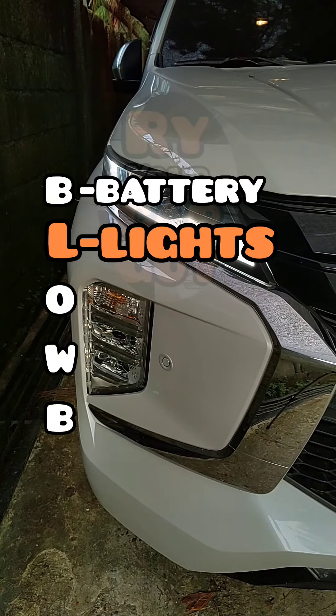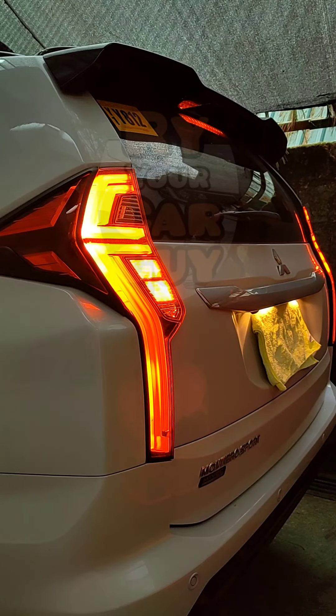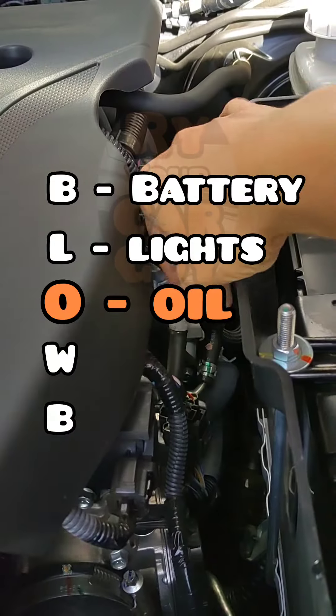Lights. Check the operation of the headlights, signal lights, fog lights, brake lights, reverse light, and interior lights. Make sure they are all working.